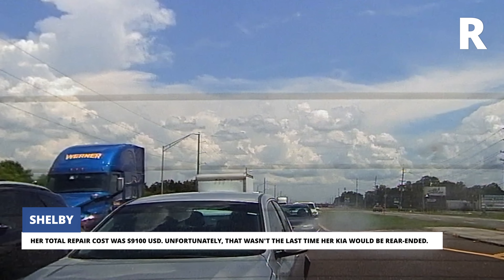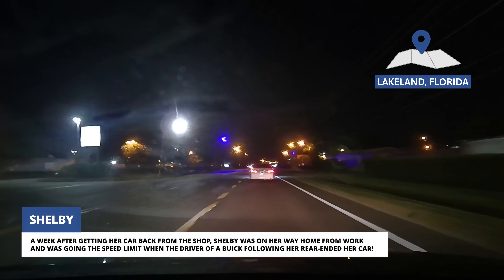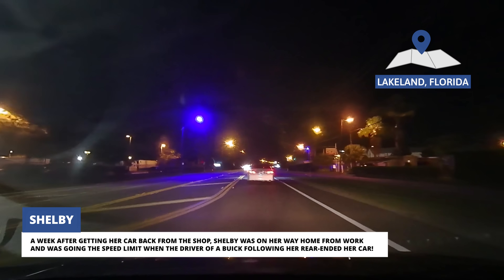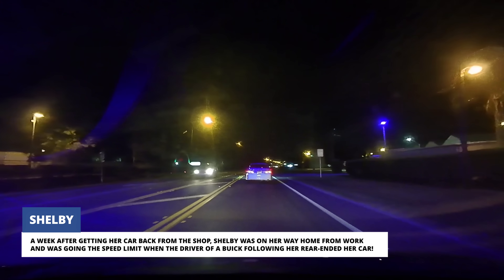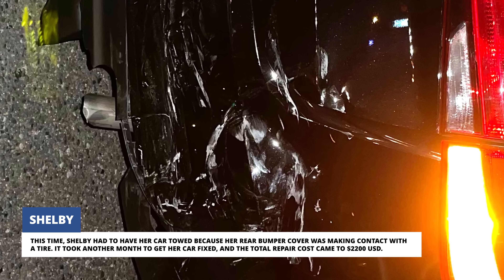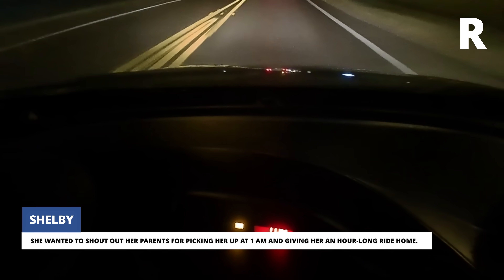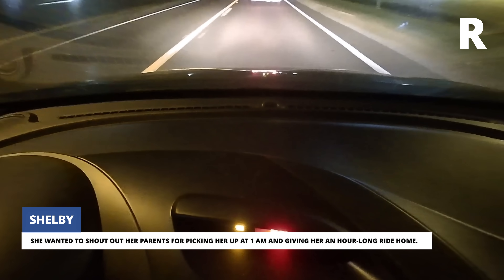Unfortunately, that wasn't the last time her Kia would be rear-ended. A week after getting her car back from the shop, Shelby was on her way home from work and was going the speed limit when the driver of a Buick rear-ended her car. This time, Shelby had to have her car towed because her rear bumper cover was making contact with a tire. It took another month to get her car fixed, and the total repair cost came to $2,200 US dollars. She wanted to shout out her parents for picking her up at 1 AM and giving her an hour-long ride home.